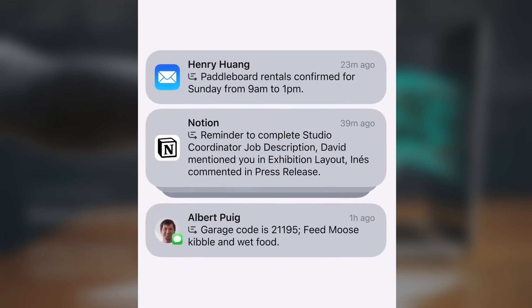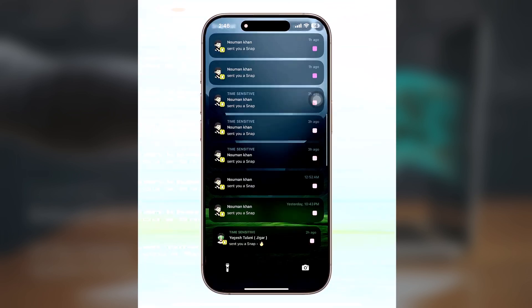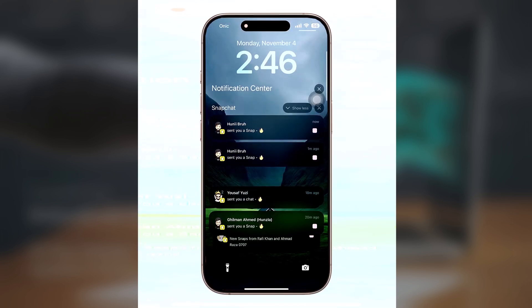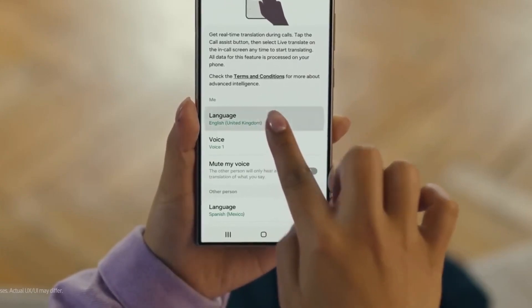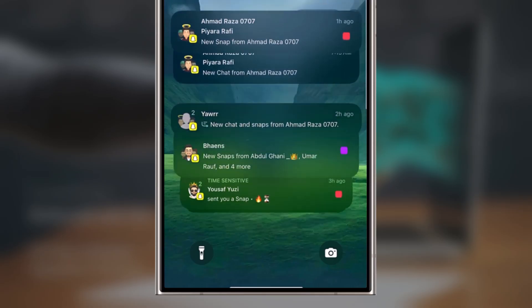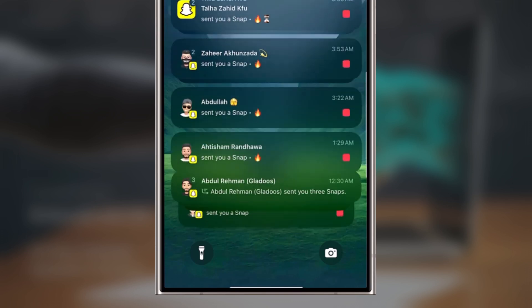Notification summaries on iOS are part of Apple's Intelligent Sweep, which at present is available only in English, with Apple planning to expand support to a few more languages in 2025. Samsung, by contrast, already offers Galaxy AI in multiple languages, so if notification summaries come to One UI, it's likely that they will support more than just English.